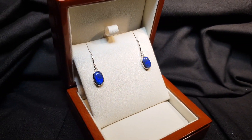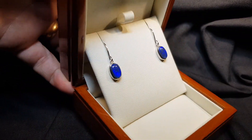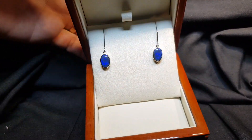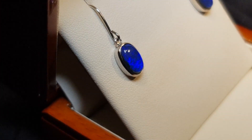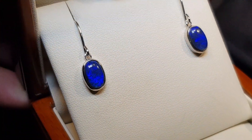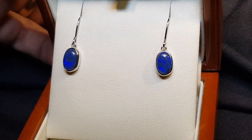We have a pair of black opal earrings set in sterling silver — not doublets, not triplets, not synthetic. These are real opals, and they have a really nice blue. It's all about blue with this pair of earrings. Blue is the most popular color of all the colors; both men and women really like the blues.